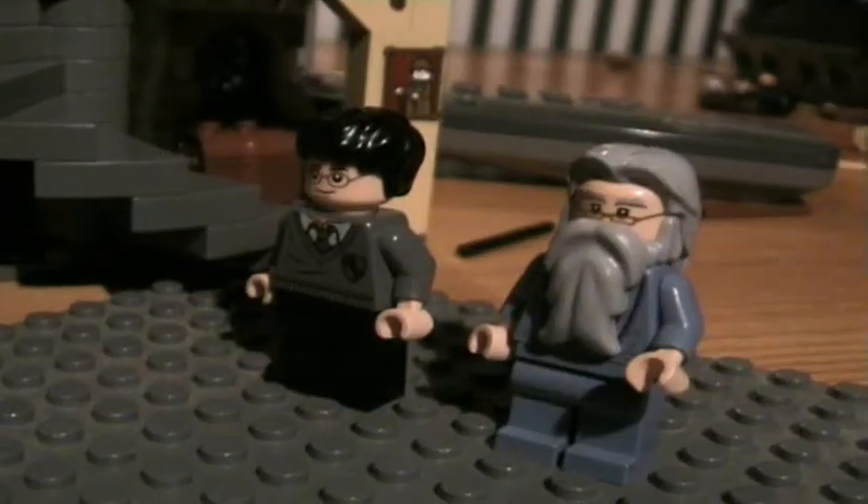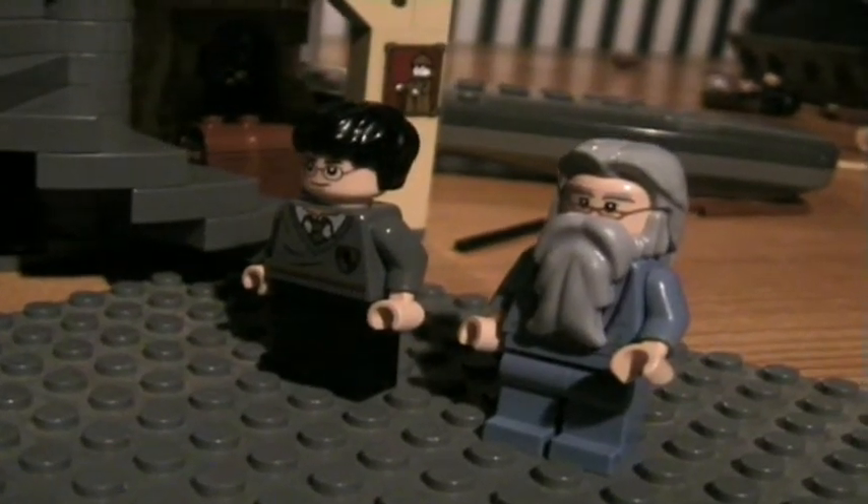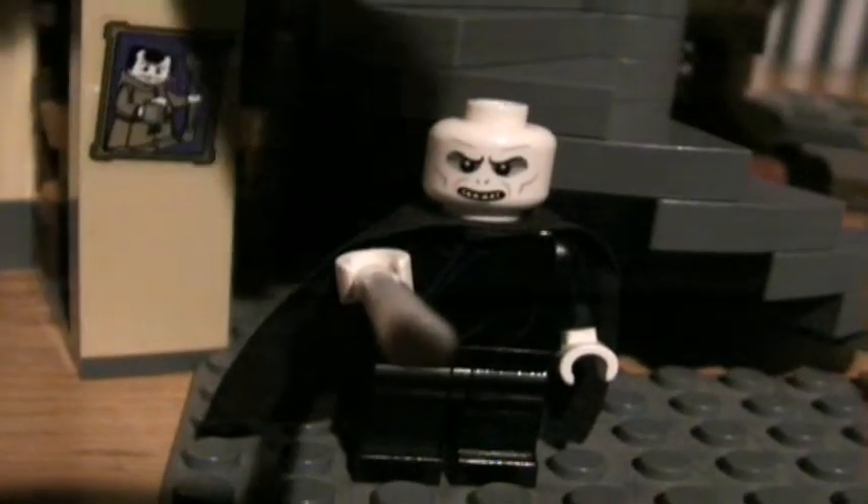You first, Harry. Okay, Professor. It's Voldemort! Avada Kedavra! The End.